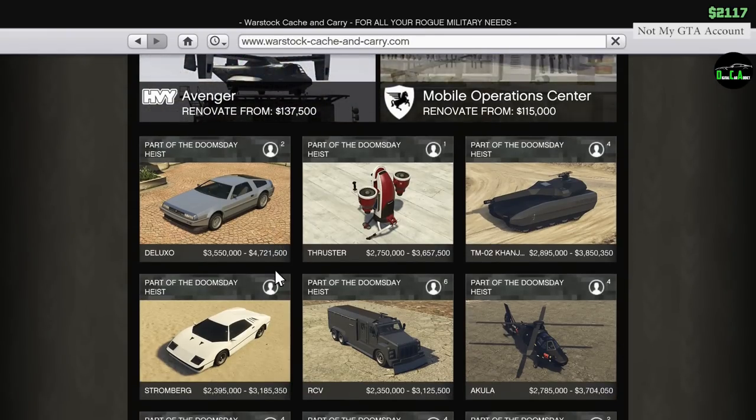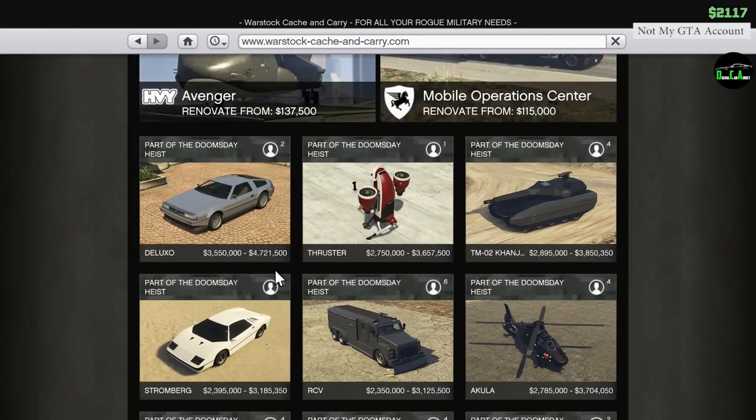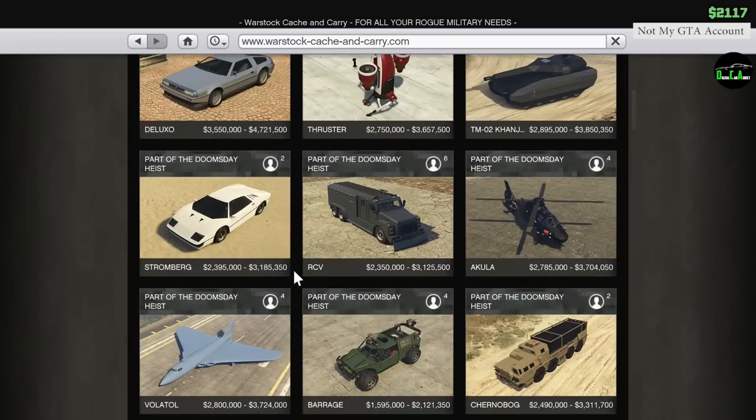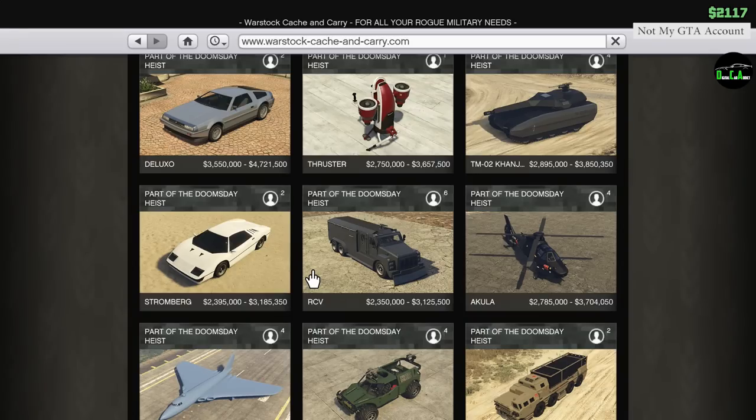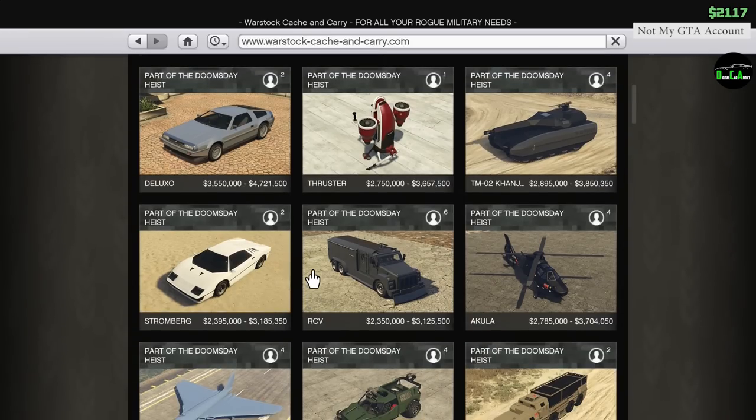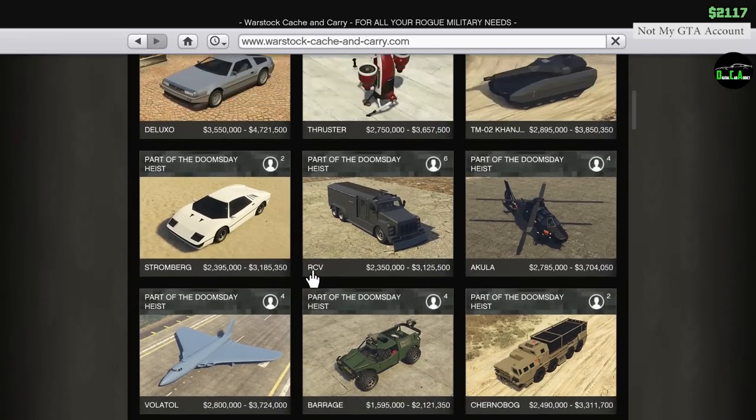Out of courtesy and her request, I will blur her money throughout the video. Here's a screenshot of her YouTube channel if you want to check her out - she does post GTA content, though she's not that active on YouTube. With that out of the way, I hope you enjoy the customization video.